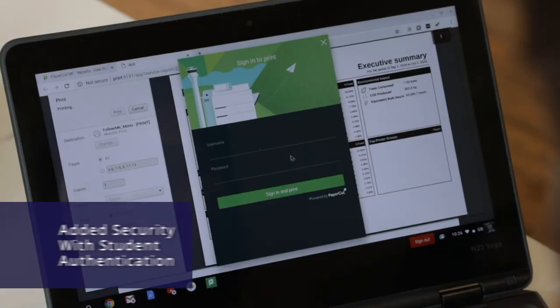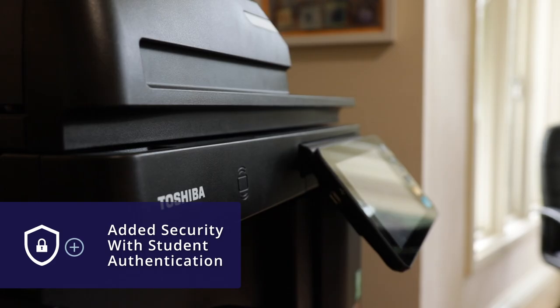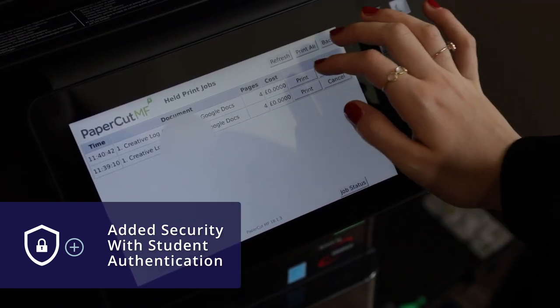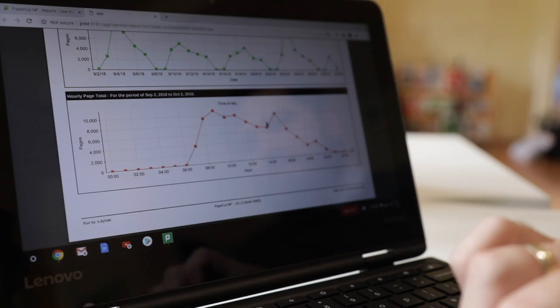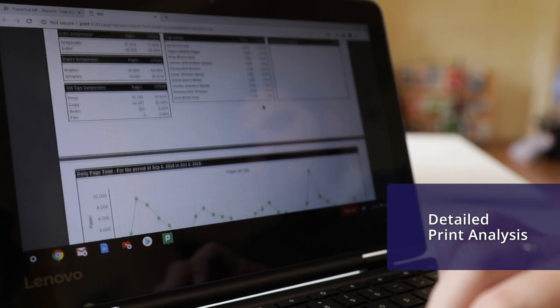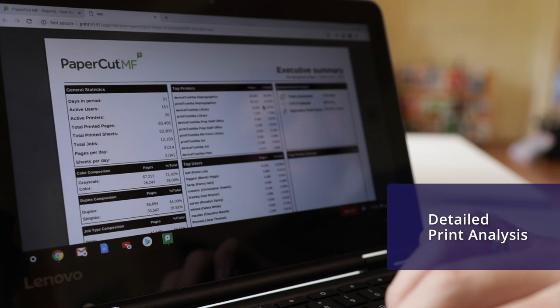We're running now with logins and passwords or PIN codes, which is secure and helps us with GDPR. It's very easy to monitor who's printing what and when, which allows us to find further savings.